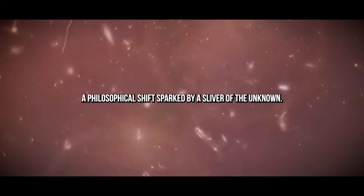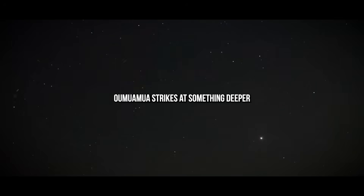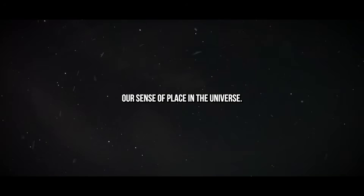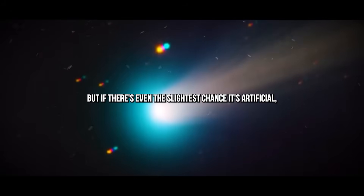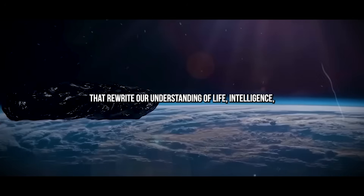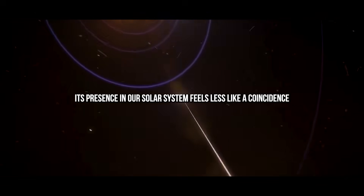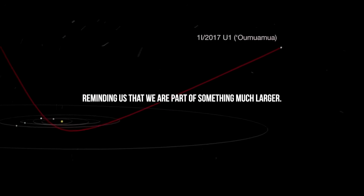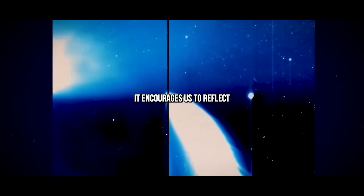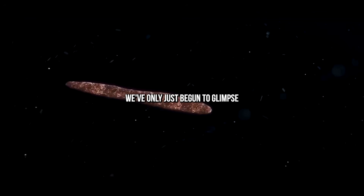A philosophical shift sparked by a sliver of the unknown. Beyond the physics and technology, Oumuamua strikes at something deeper — our sense of place in the universe. If it is a natural object, it reinforces the staggering complexity and richness of the cosmos. But if there's even the slightest chance it's artificial, it opens the door to questions that rewrite our understanding of life, intelligence, and cosmic connection. Its presence in our solar system feels less like a coincidence and more like a cosmic whisper, reminding us that we are part of something much larger. It encourages us to reflect not only on the physical universe, but on what it means to exist in a universe teeming with possibilities we've only just begun to glimpse.